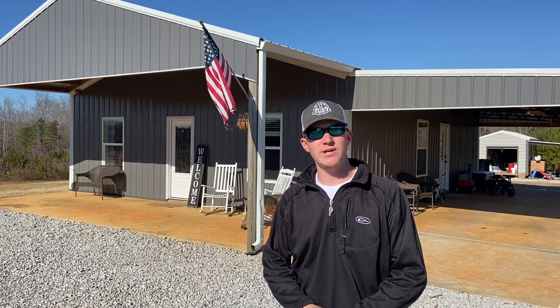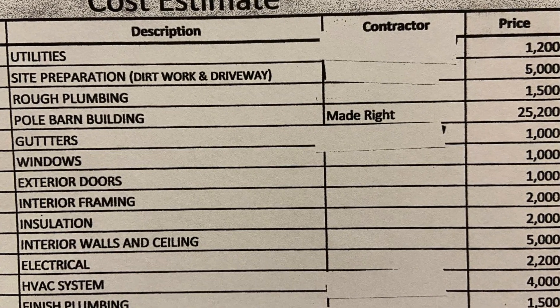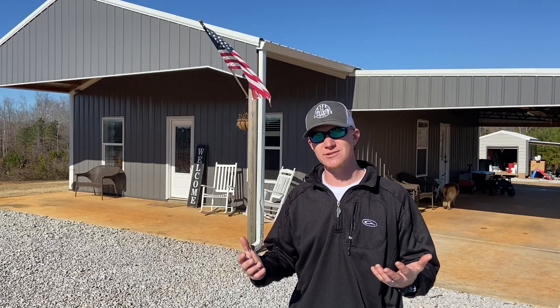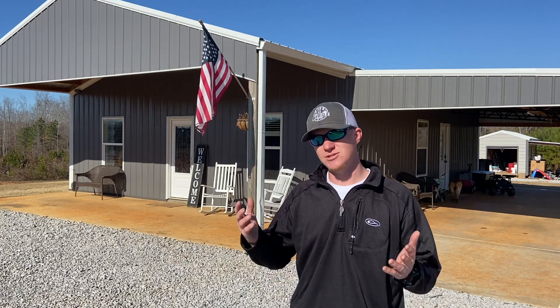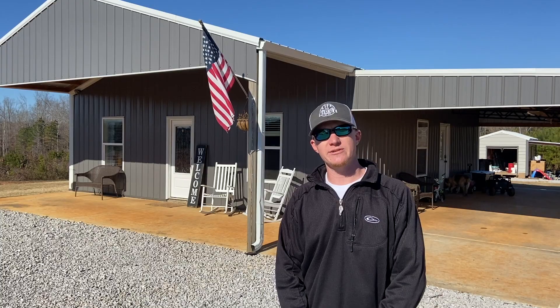Hey y'all and welcome back to Life on the Ridge. Today's video, like the title says, is how to do a cost estimate for a pole barn house. Now there's a lot of different ways you can do cost estimates. This is just the way that I did it and I just want to share it with y'all. Hope this helps some of y'all. Let's get to it.